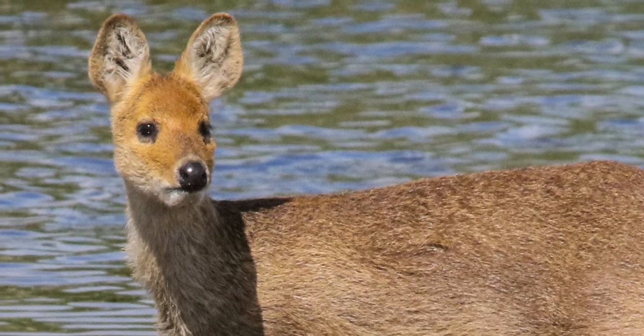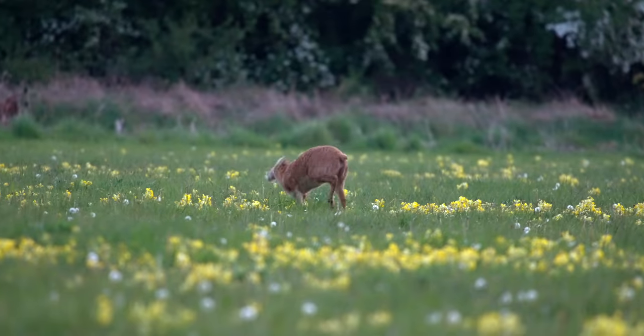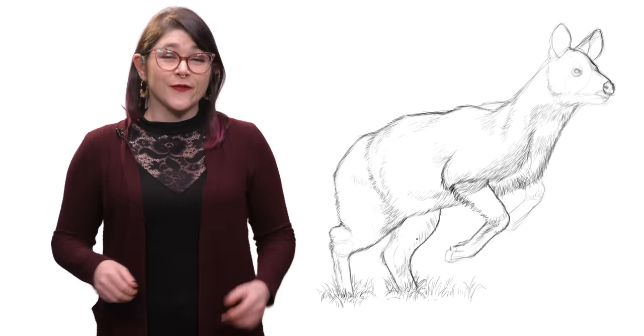Water deer like to live near swamps and rivers, but you can also find them in meadows, fields, and grasslands. There are also loads of Korean water deer living in the demilitarized zone between North and South Korea.